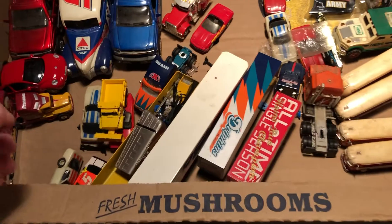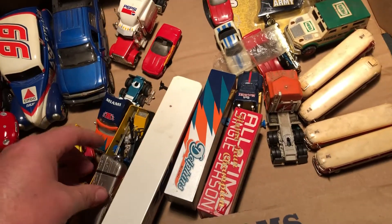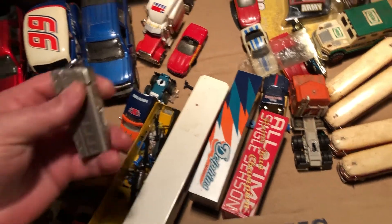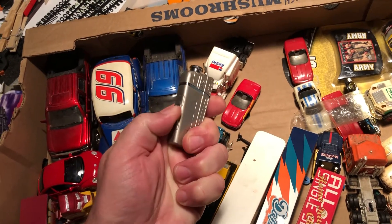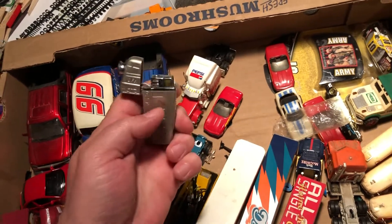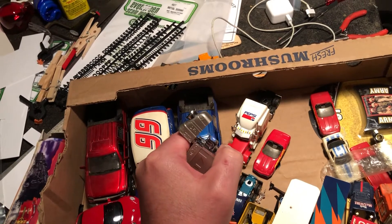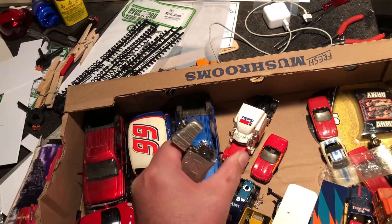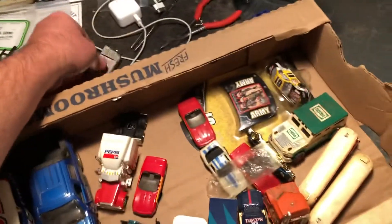I hadn't really looked through this that closely — when I was looking at the auction I just kind of browsed through it. We have an ignition tool — well, that works! That'll come in handy, I'll keep that.